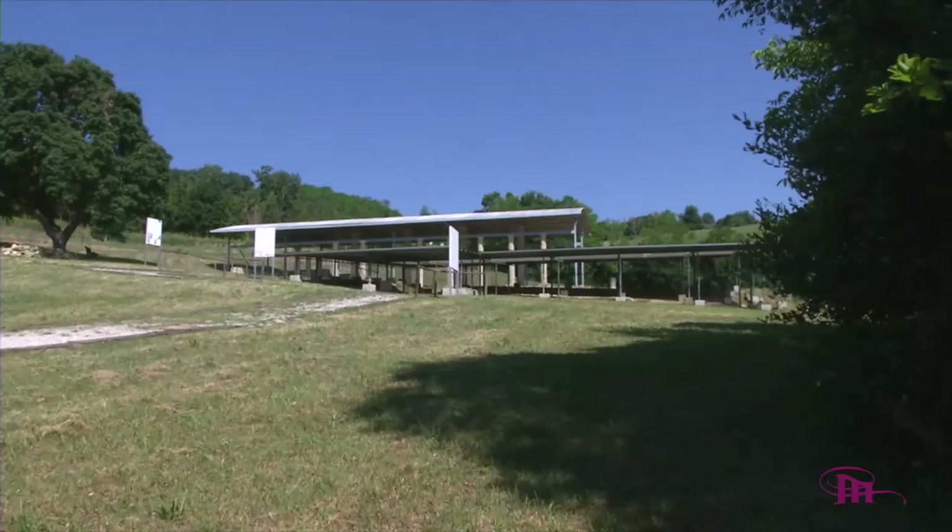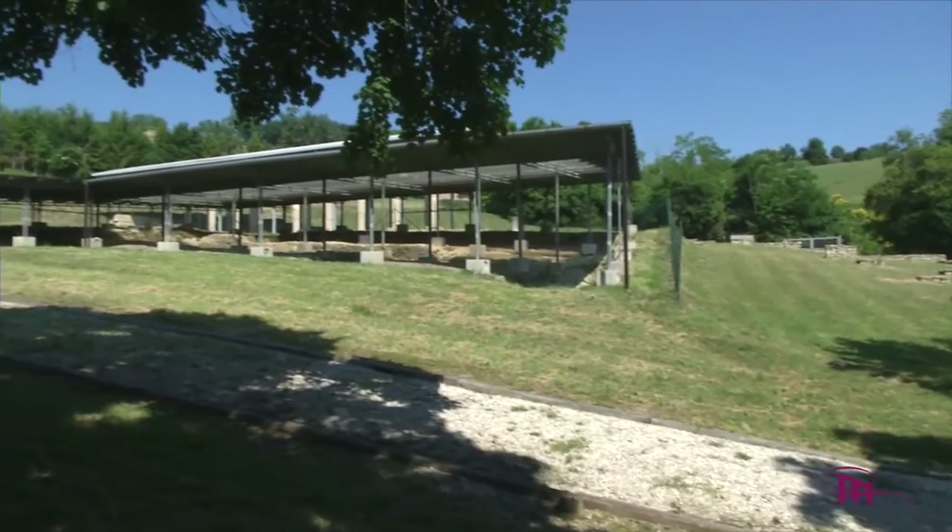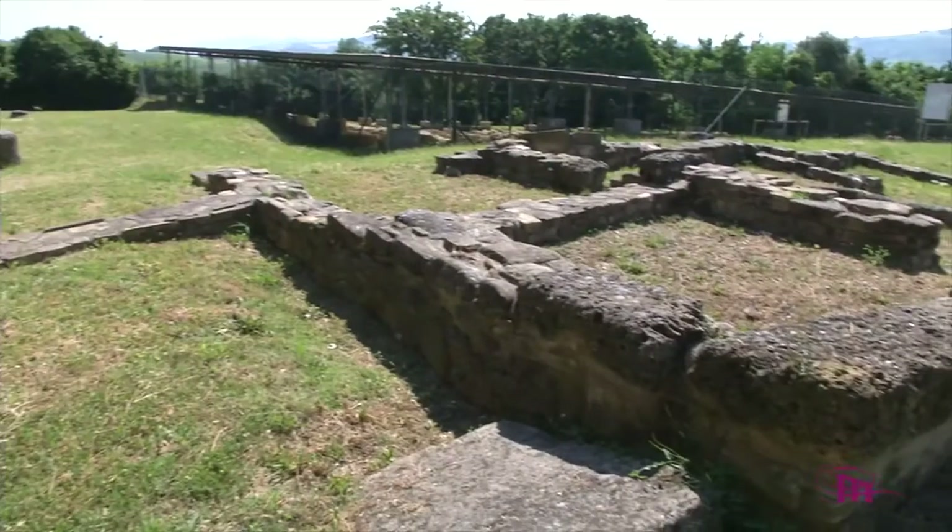In un paesaggio tutt'oggi incontaminato, si può risalire lungo l'ingresso originale, immergendosi in un viaggio nel tempo senza eguali.